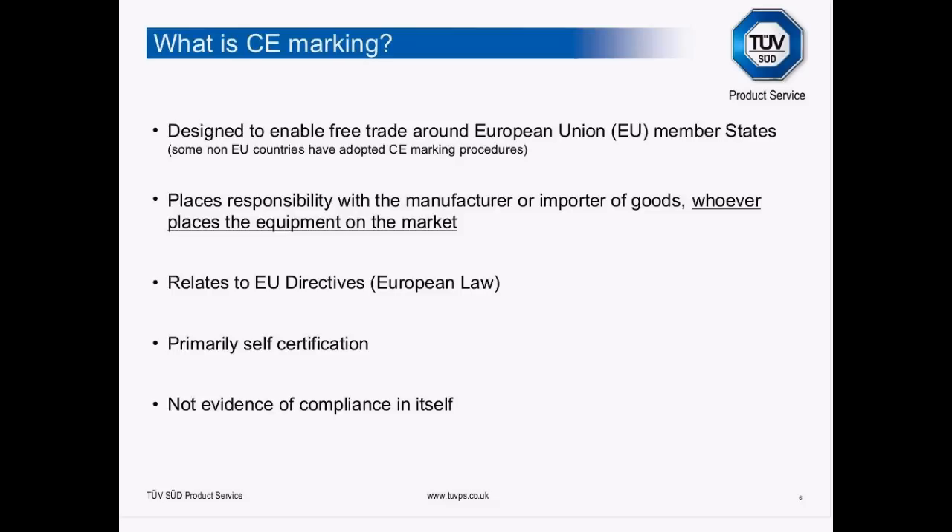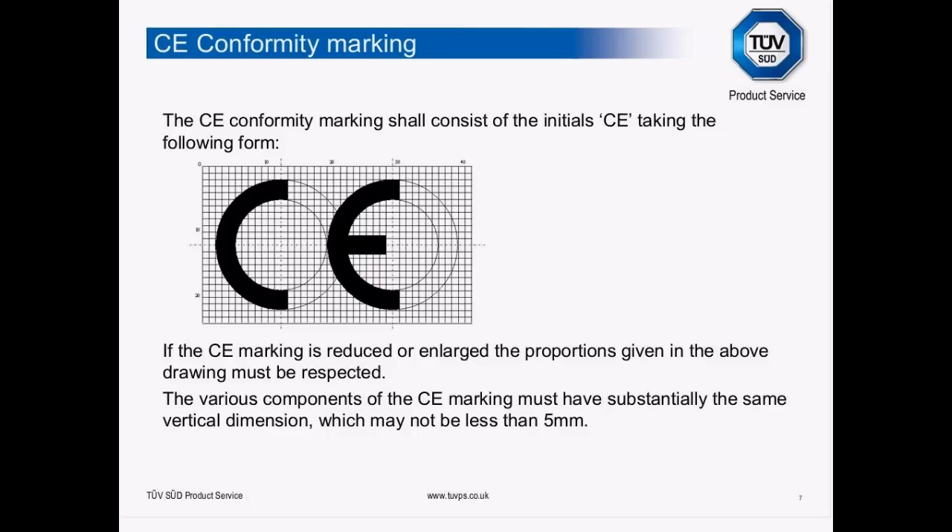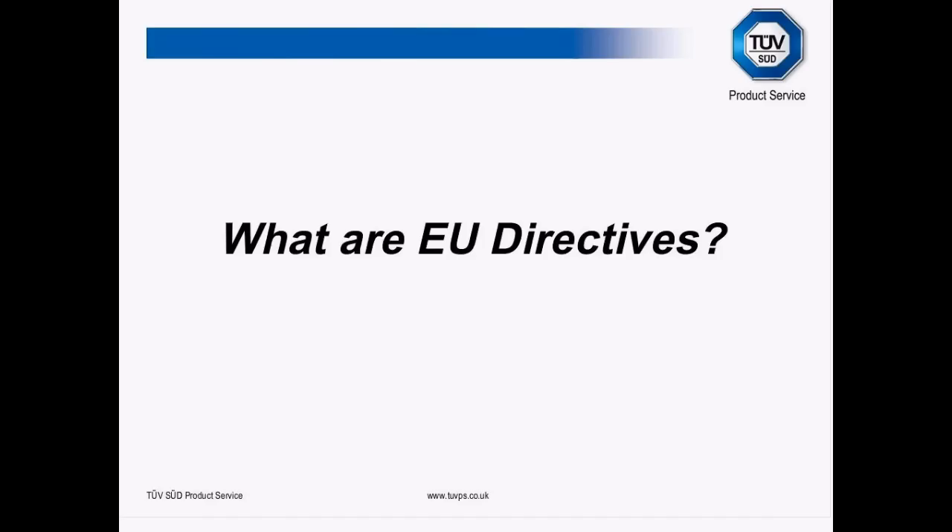The conformity marking itself has rules and regulations behind it. You need to follow the correct proportions as shown on screen, and the minimum height must be at least five millimetres. That's really all I want to say about applying the CE marking symbol itself at this stage — it's more important now that we look at the European Union directives.